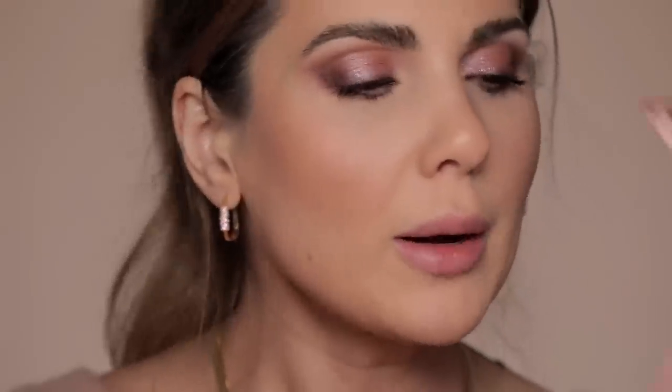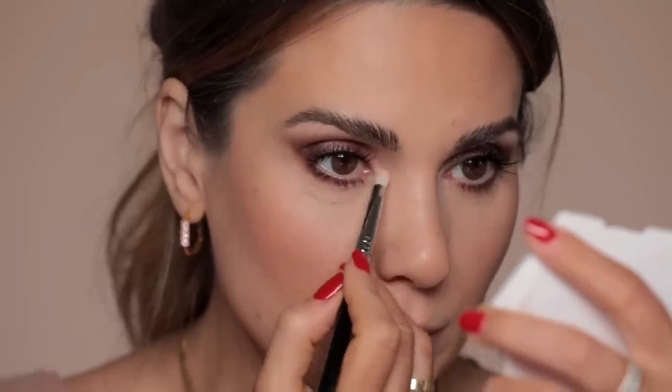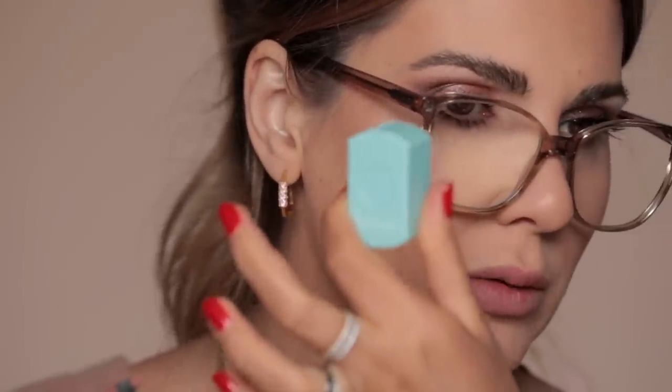I'm going to take the matte pink in the palette with a pencil brush in the inner corner. For lips, I'm using the Urban Decay 24/7 Glide-On Lip Pencil in the color Naked 2. I'm also using the best sharpener from Sweet — I like it because all the dirt stays inside. Just in case anyone needed to know that information.